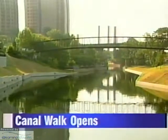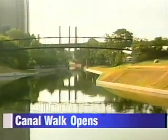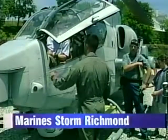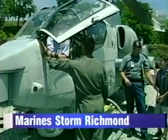The Canal Walk meant to help revitalize downtown Richmond is finally open and we'll take you there. If you see military helicopters overhead and Marines running through the streets, they're supposed to be there — we'll tell you why. And we'll give you a look to see the real power behind a hurricane.